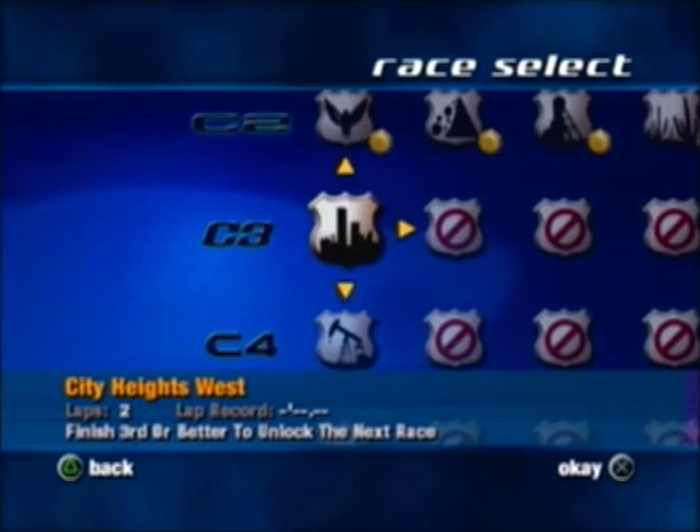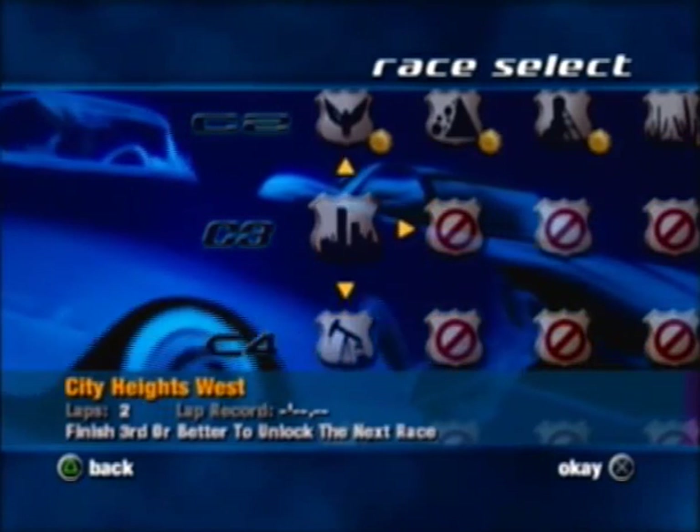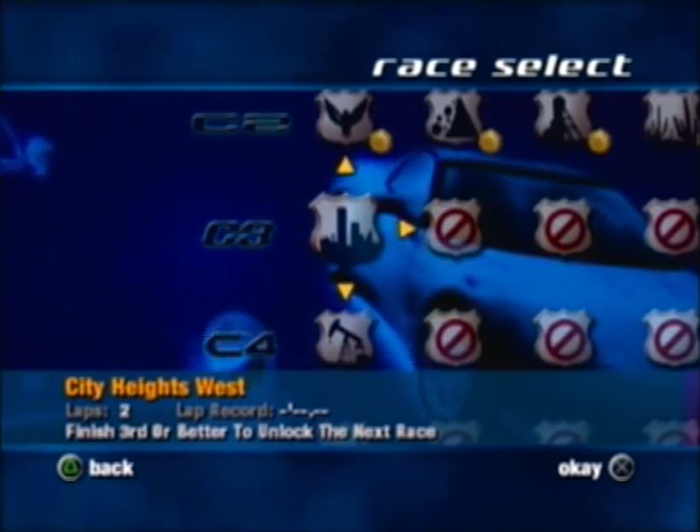Hello guys, this is GeeSquare16 and welcome back to Let's Play Corvette. Today we are going to do the arcade races driving the C3 generation of Corvettes.